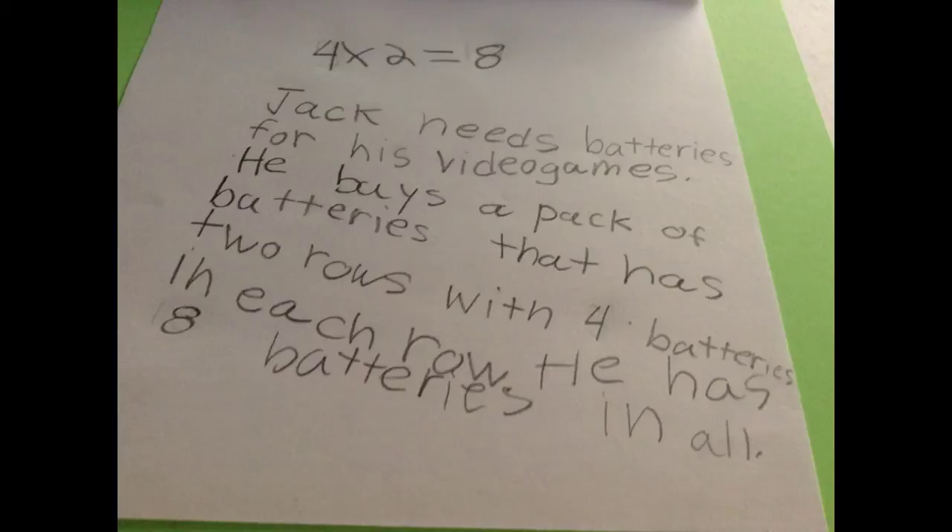Jack needs batteries for his video games. He buys a pack of batteries that has two rows with four batteries in each row. He has eight batteries in all.